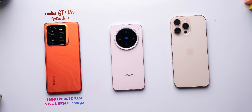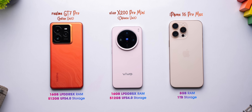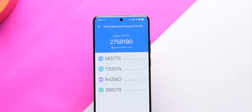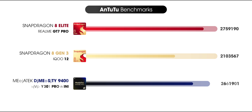Benchmarks first. We are running all these tests on the Indian unit of Realme GT7 Pro, Chinese variant of Vivo X200 Pro Mini, and an iPhone 16 Pro Max with 8 GB RAM and 1 TB storage. In AnTuTu, I was hoping to take a screenshot of 3 million but that never happened — the best I could get was 2.75 million, which is still a 25% improvement from last year's 8 Gen 3, and it's also slightly higher compared to Dimensity 9400.